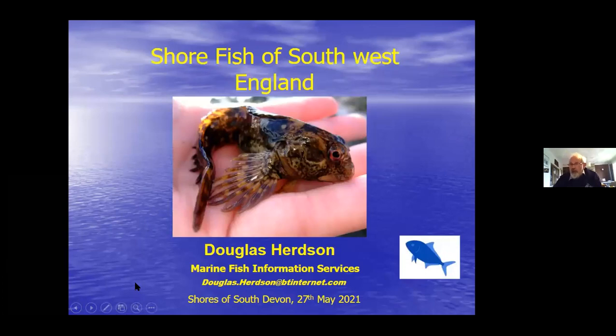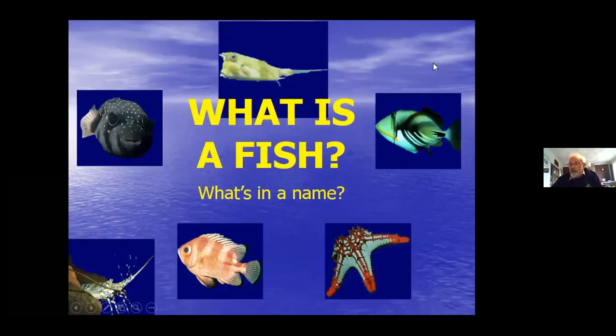I'm just touching on some of the fish - I can't cover them all that you can find on the shores around the coast, but particularly those you would find in South Devon, and some of their biology and also a fair bit on identification.